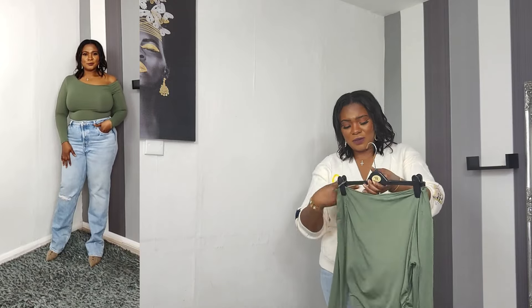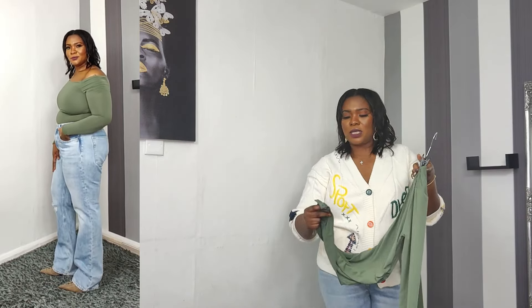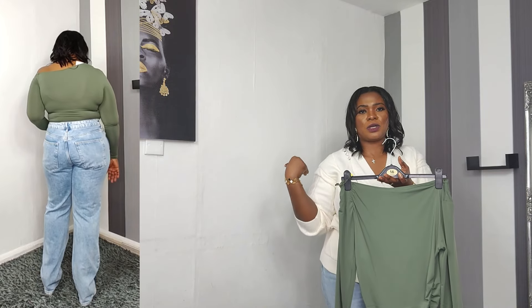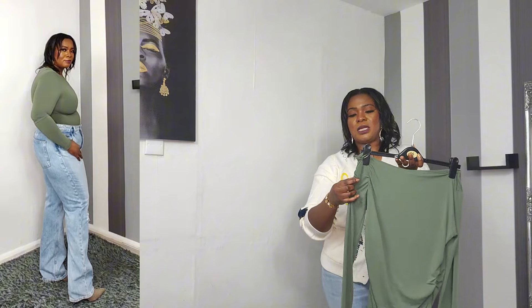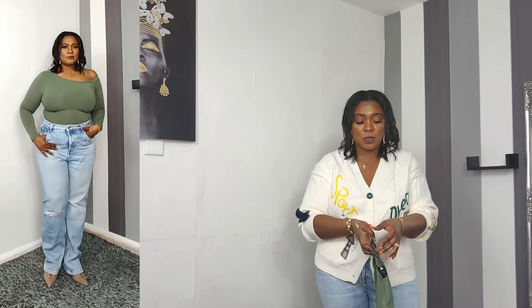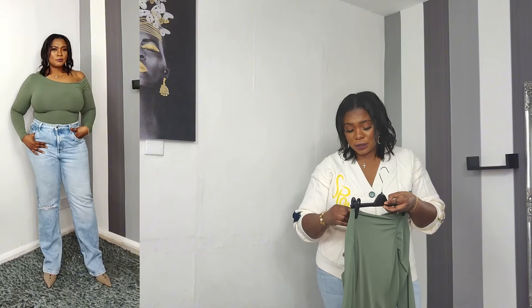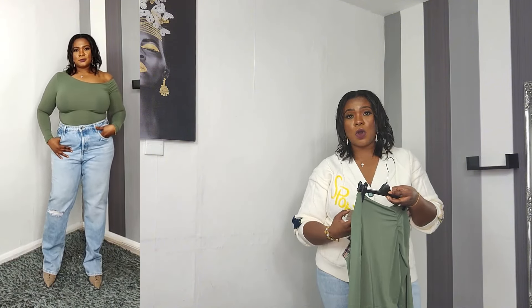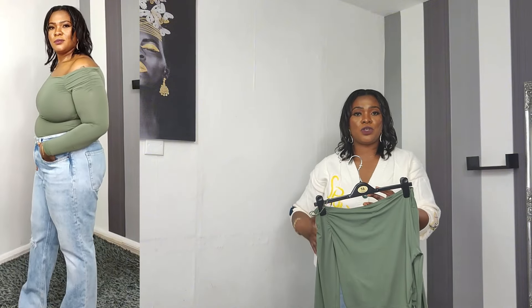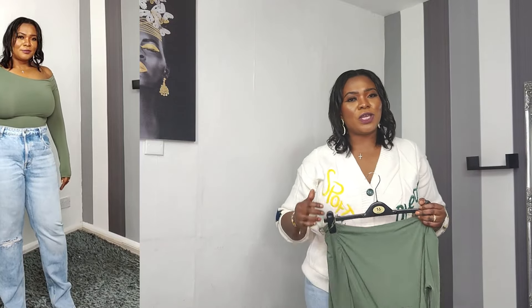Next is this half-sleeve off-shoulder bodysuit. One shoulder drops down and they've done a ruched detail on the shoulder, which looks lovely. It does snap buttons underneath to get in and out. It's a slinky material so it stretches pretty well. I got mine in large — it comes in small, medium, and large — and it retails for £17.99. It's something simple and basic to pair with jeans, which is exactly what I've done with my H&M jeans today.